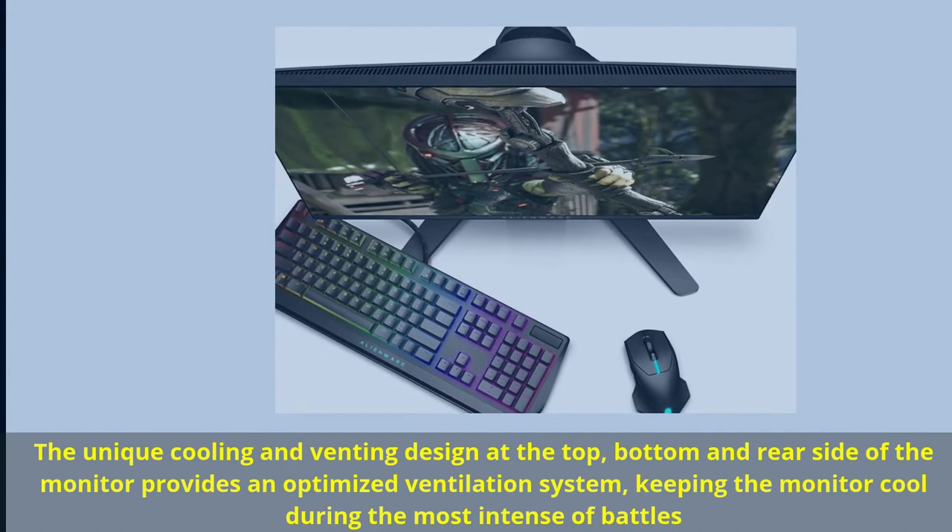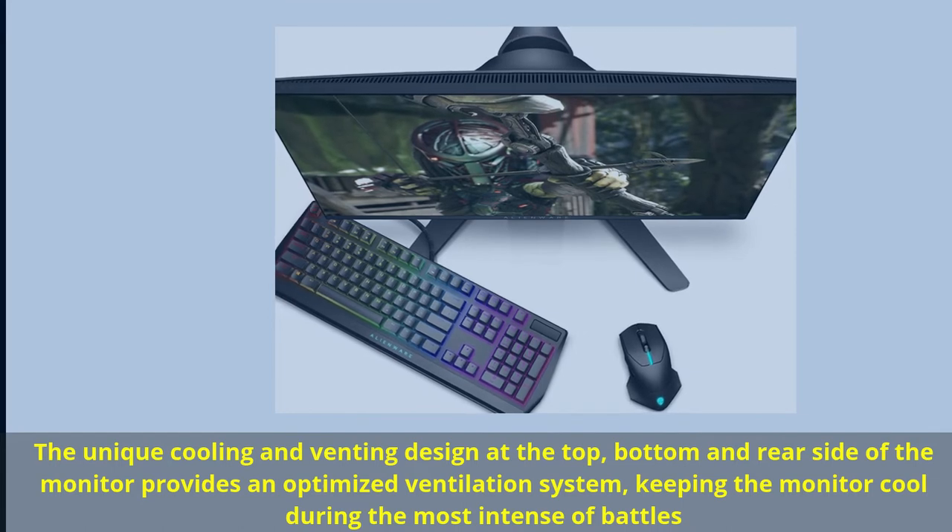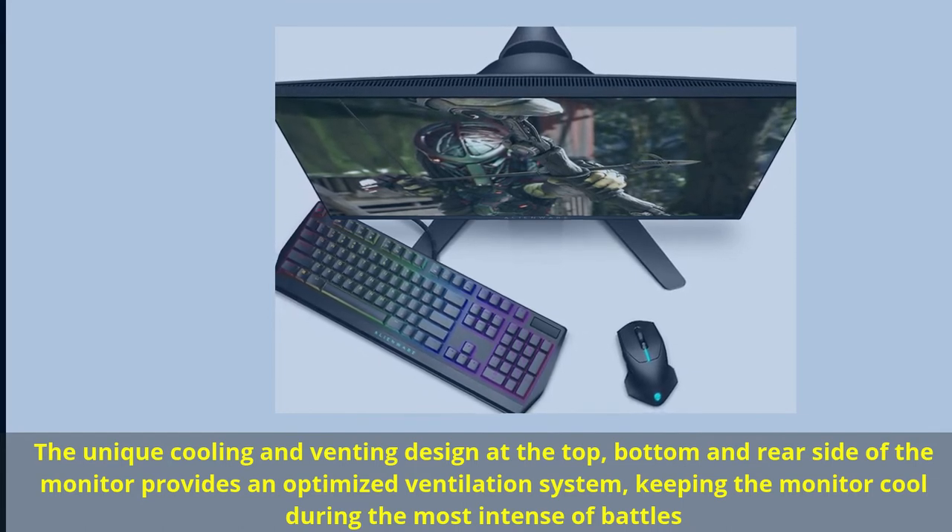The unique cooling and venting design at the top, bottom, and rear side of the monitor provides an optimized ventilation system, keeping the monitor cool during the most intense of battles.